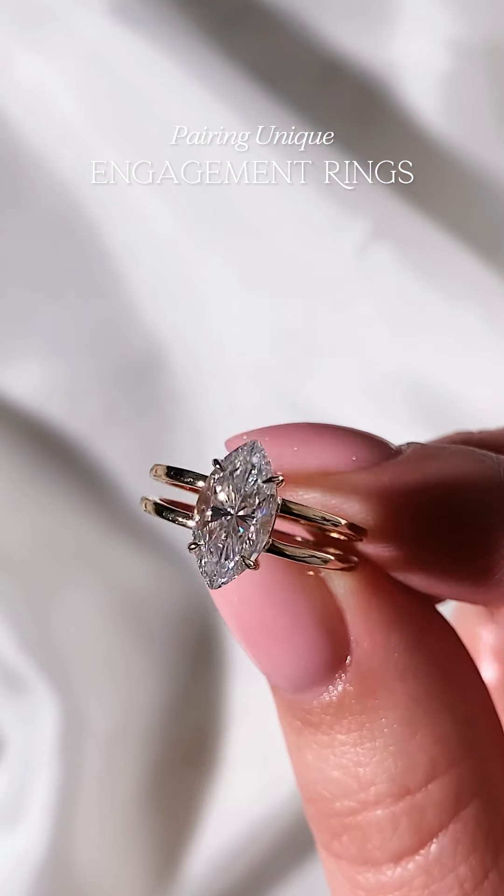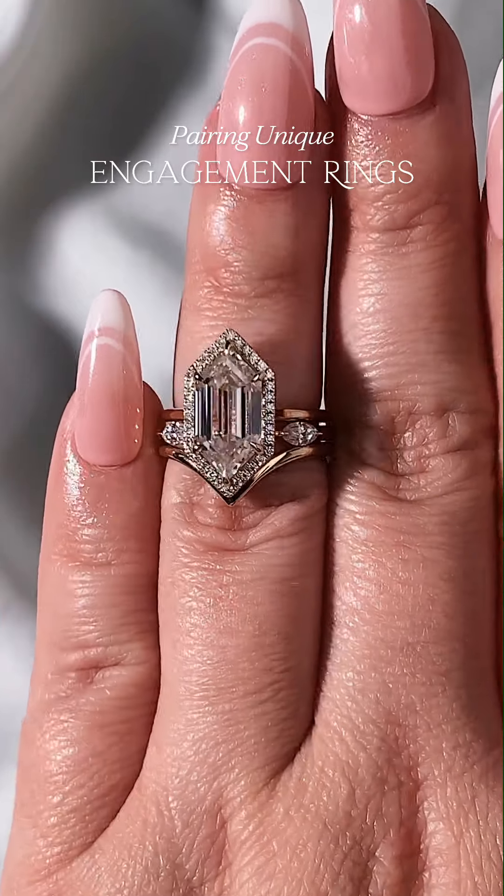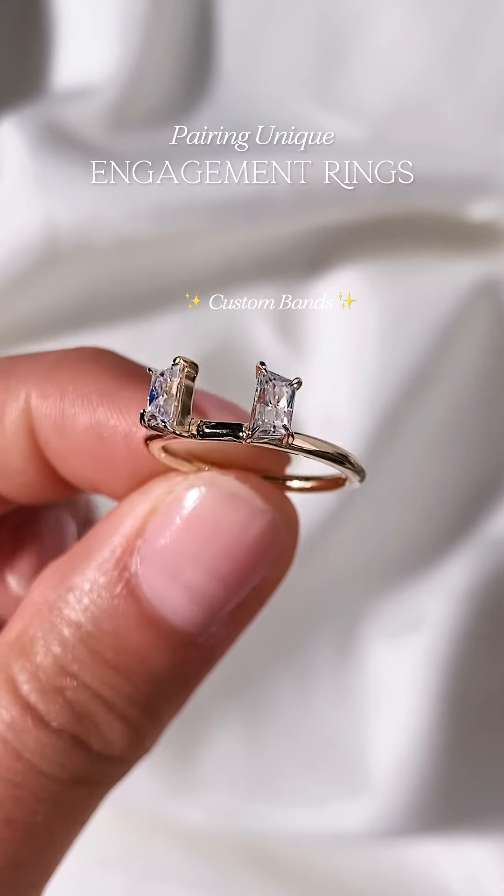Lastly, we have unique engagement rings. Remember, just because you have a unique ring doesn't mean you have to settle for a basic band. We love curved, partial, and custom bands for these styles.